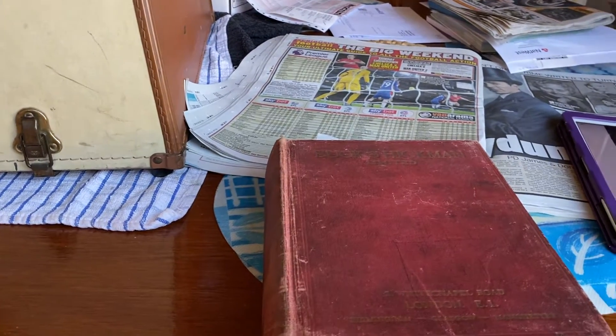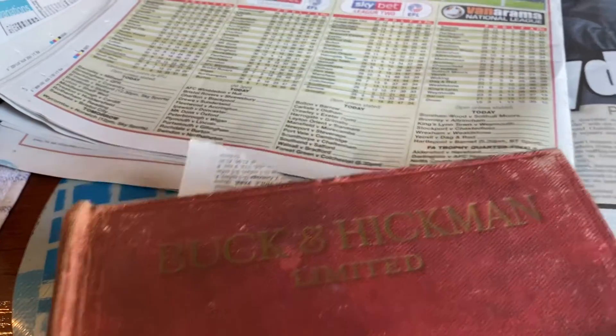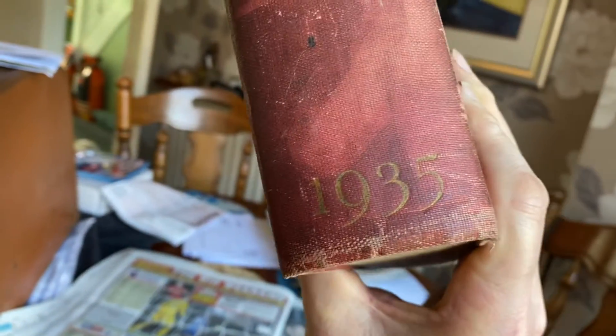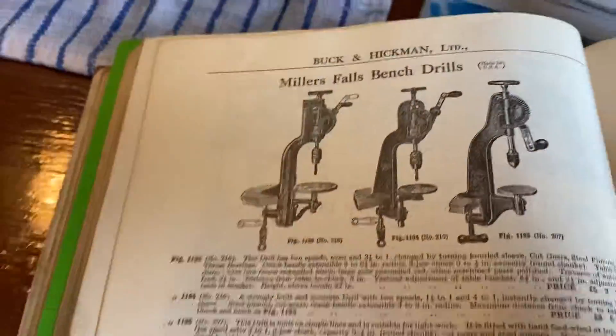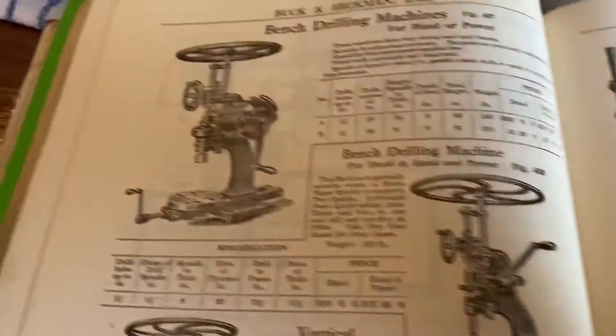Let's try again. I'm consulting the Buck and Hickman tool catalog - thank you very much for letting us into that knowledge. This is the 1935 Buck and Hickman book. The more modern ones seem to be the flywheels, and this is the last time we see them in this book.